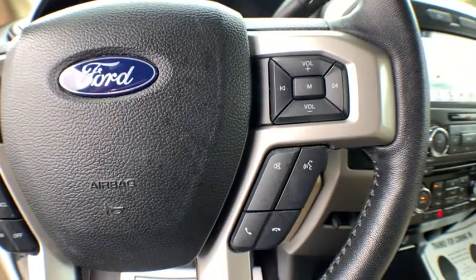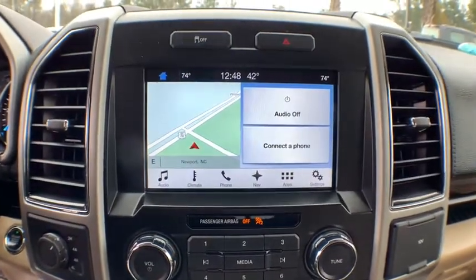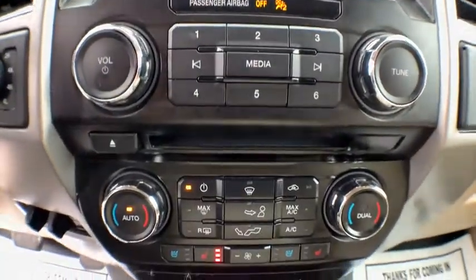Compass, fog lights, rear window defroster, trip computer, heated front seat, CD player, overhead console, remote keyless entry, tachometer.